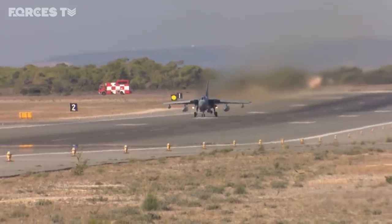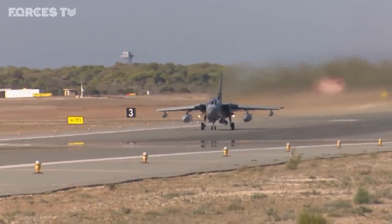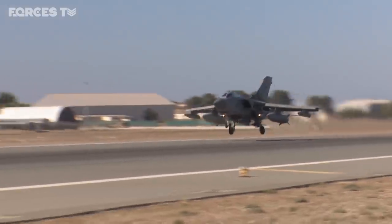Since the RAF flew its first combat sorties against IS, or Daesh, back in September 2014, these jets, plus drones based in the Middle East, have launched 1,700 airstrikes.